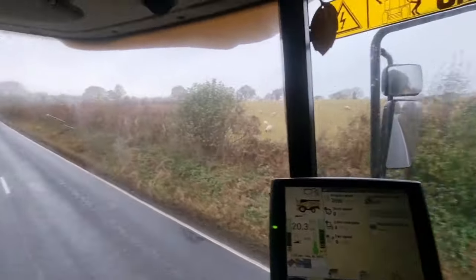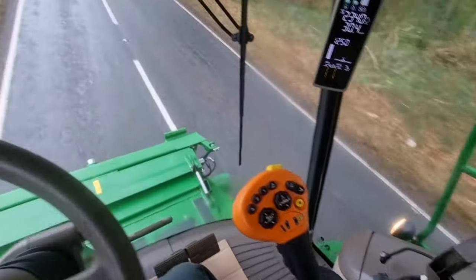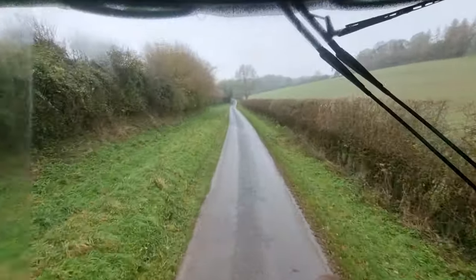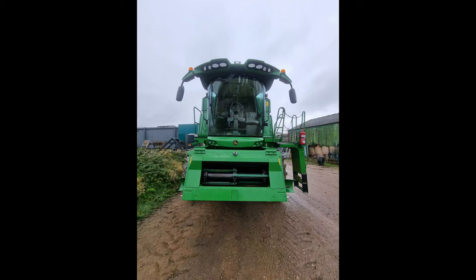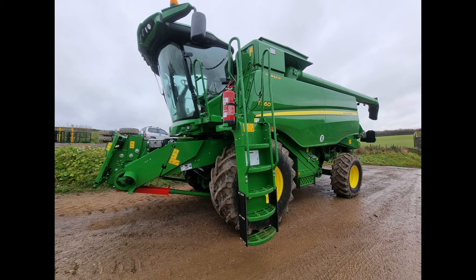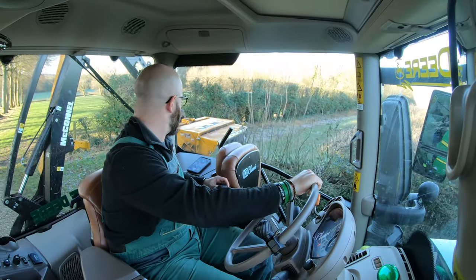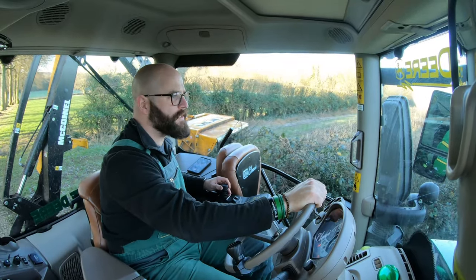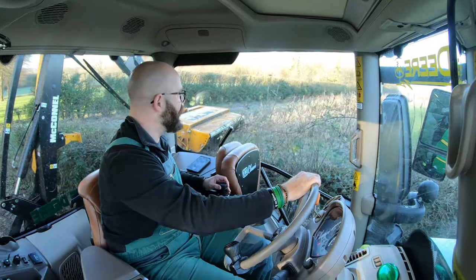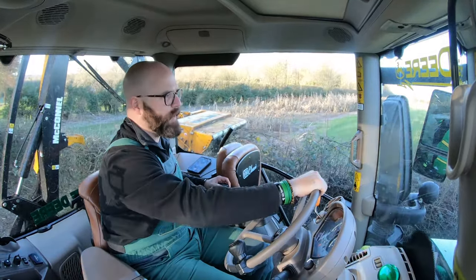Where are we going? We're nearly there but where are we going? Nearly back now, last little bit of road to go and then we'll be back in the yard. Now we've gone for a John Deere — it's a straw walker, it's a T-series. We've decided to go down that route, so now we've got pretty much everything John Deere here apart from our New Holland loader tractor.